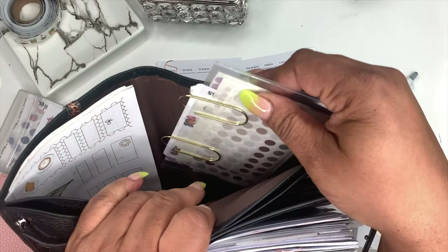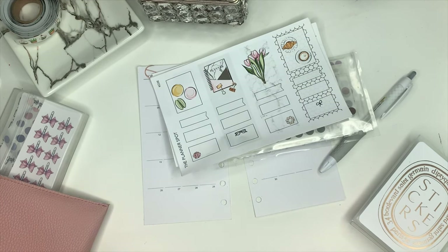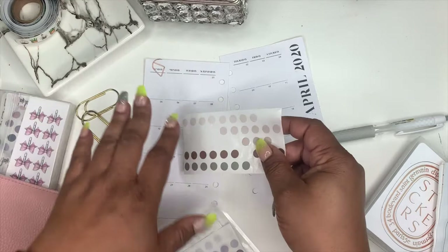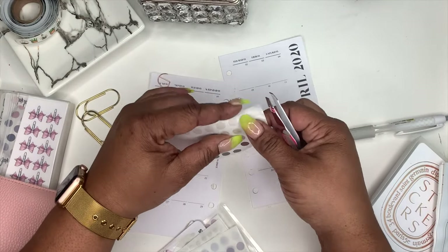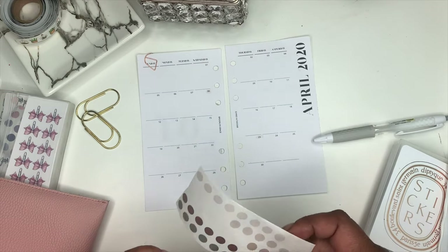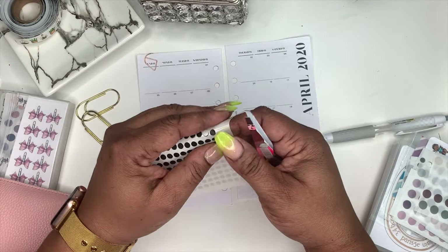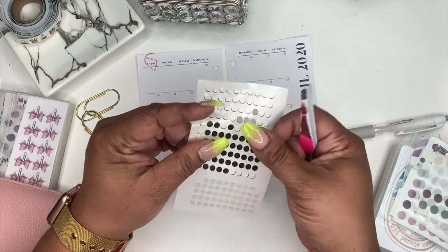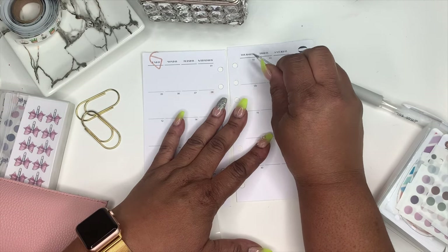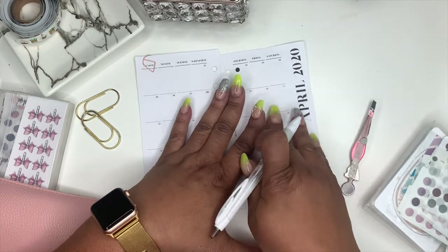I have some stickers back here in the back so I'm going to whip those out. I'm marking birthdays with these little stickers that I got from AliExpress. I already have them highlighted so I guess I don't need to use that. I normally use these small black stickers that I made on my Silhouette for bills due. There are two bills due tomorrow which I just paid yesterday, so I'm going to put here on Thursday — this will be for Amazon.